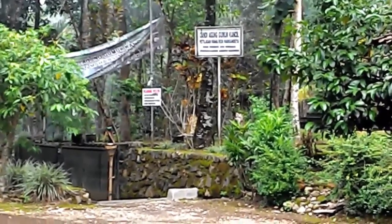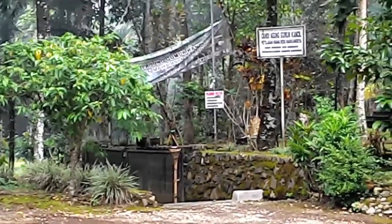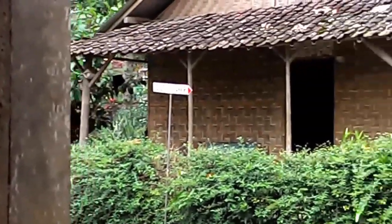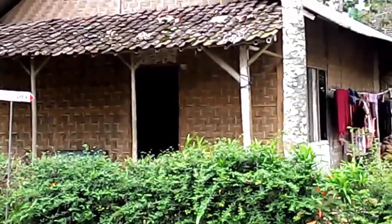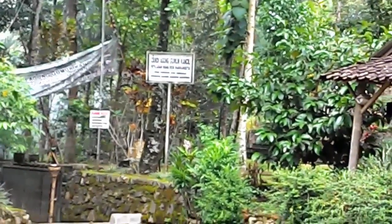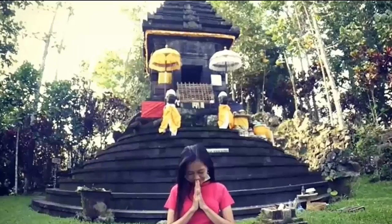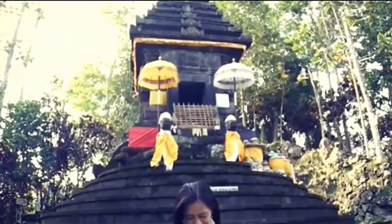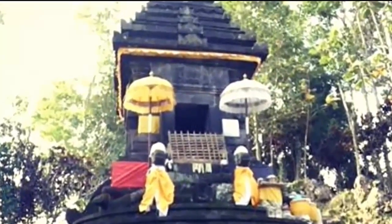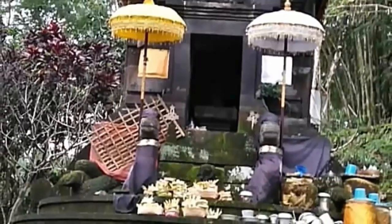Standing erect on a plateau about 400 meters above sea level, precisely at Katilasan Maharasi Markandiya in Glenmore, Kabupaten Banyuwangi, East Java, the Promenon Pattern Temple is the Great Gumuk Temple. The temple, which stands on an area of 25 acres, is equipped with the statue of Maharasi Markandiya, Shiva, and Buddha. Everything is made from Merapi stone.